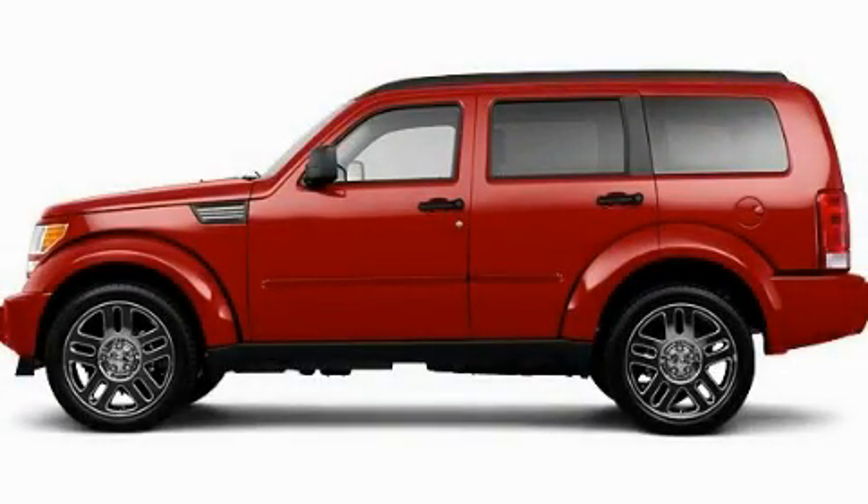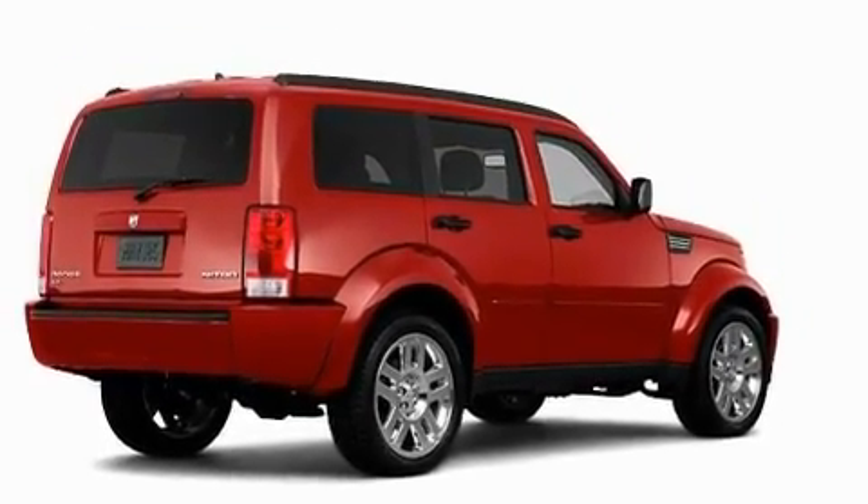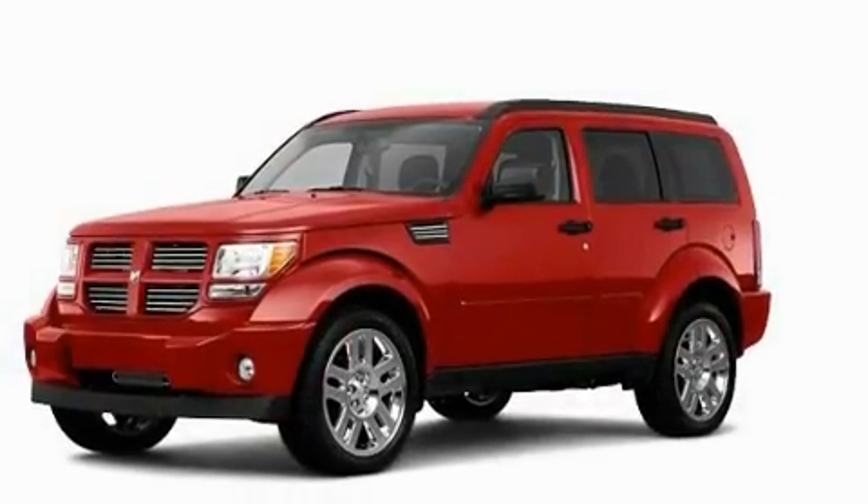This is a brand-new 2011 Dodge Nitro, functional utility for a modern lifestyle. It has a 3.7-liter six-cylinder engine and an automatic transmission.